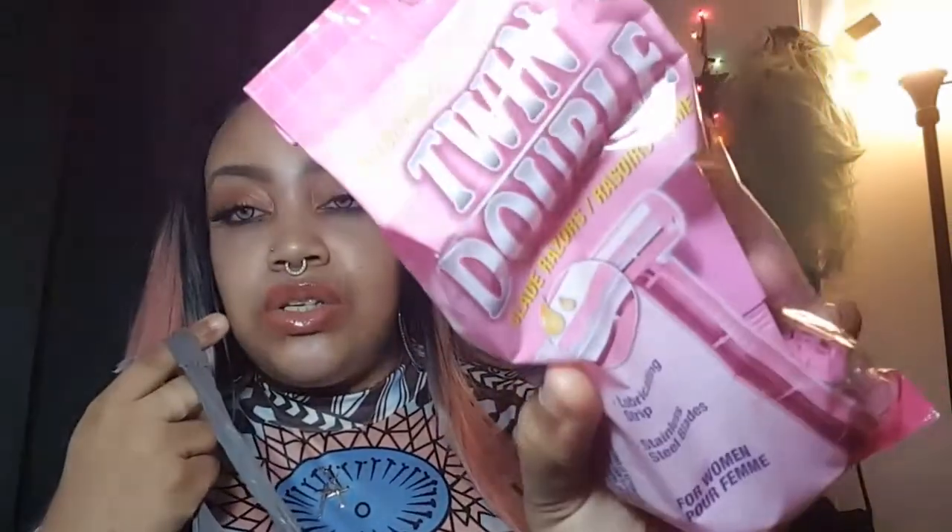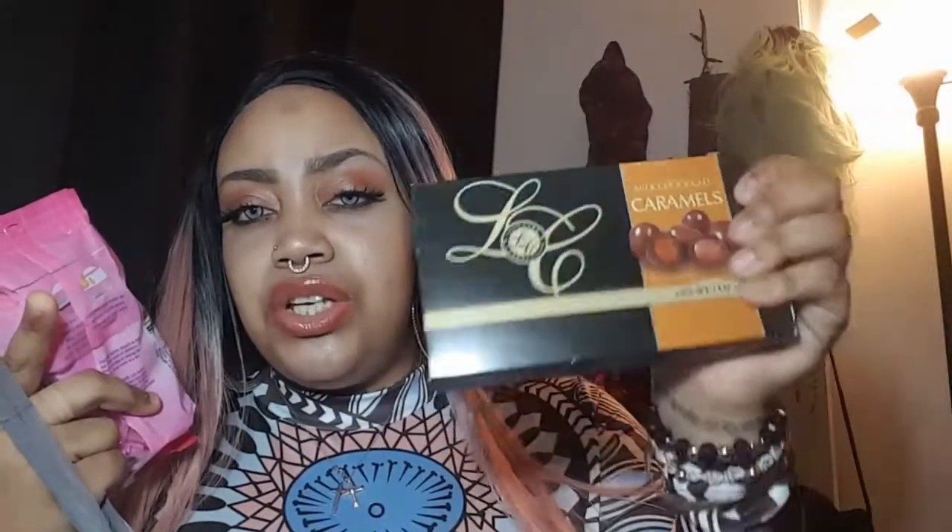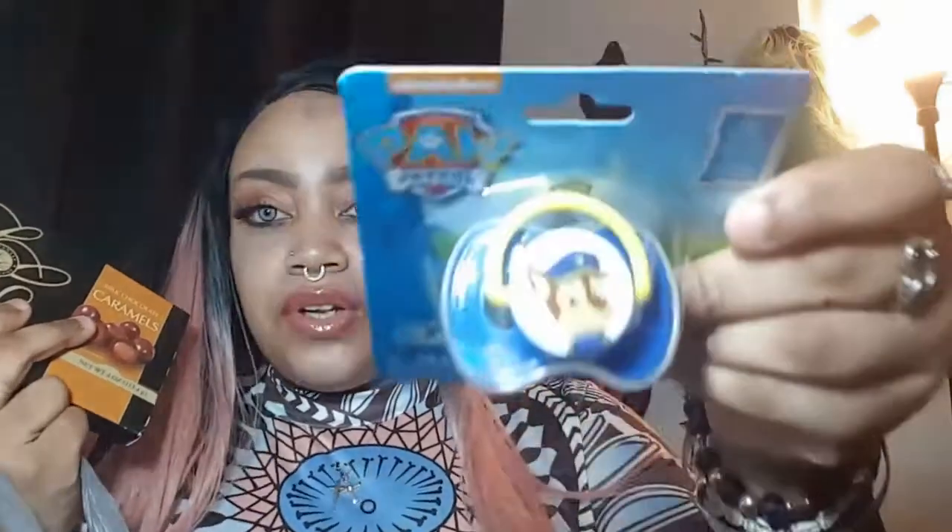I purchased this cute Paw Patrol nookie for Loyal because he still has his nookie. Got these twin double-bladed razors for myself. Picked up these caramel milk chocolates — Lavinia picked those up, she loves these things. Picked up another Paw Patrol nookie for Loyal.